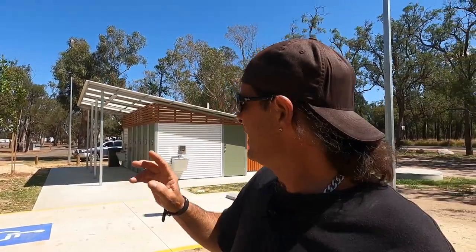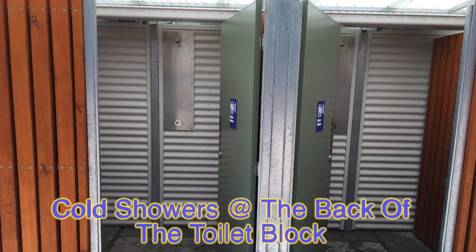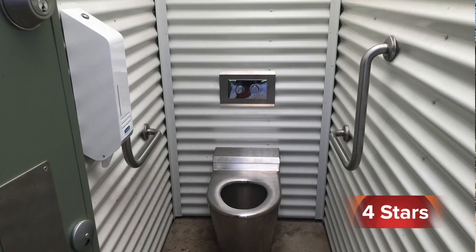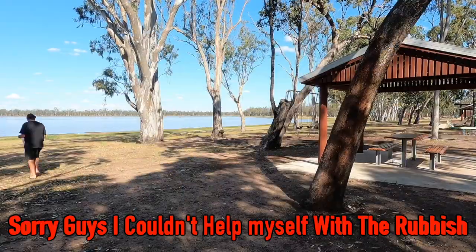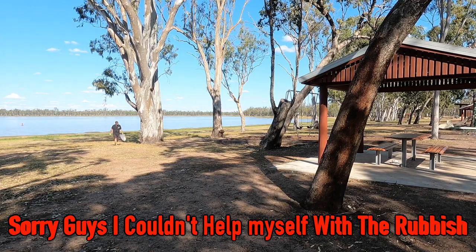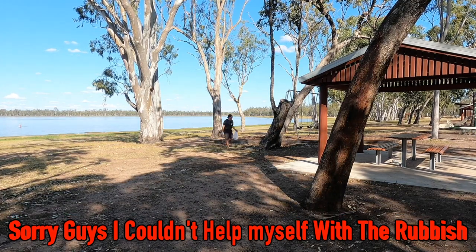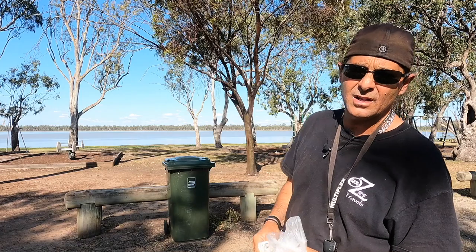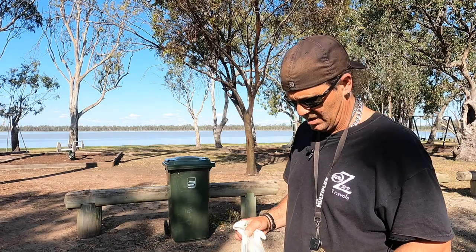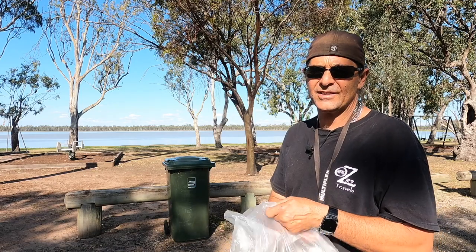Just letting you know they've got two toilets down at this end. The other facilities are right here — there's an outdoor cold shower if you want to use it, but there are hot and cold showers down the other end too. The toilets are brand new down here, and there are bins everywhere around here, so there's no excuse. I picked up nearly a full garbage bag of rubbish — it's not hard when the bin is less than 10 metres away. No trace, people.